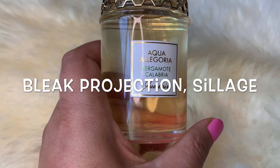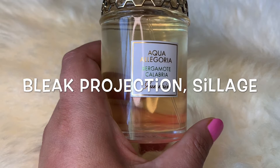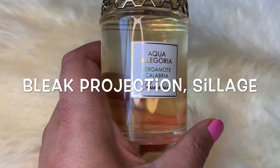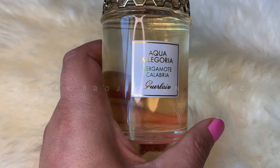It's very light, and after an hour or so it becomes a close skin scent, but you can make it last longer by spraying it on clothes. On my skin it lasts about four or five hours, and on clothes I get whiffs all day long.